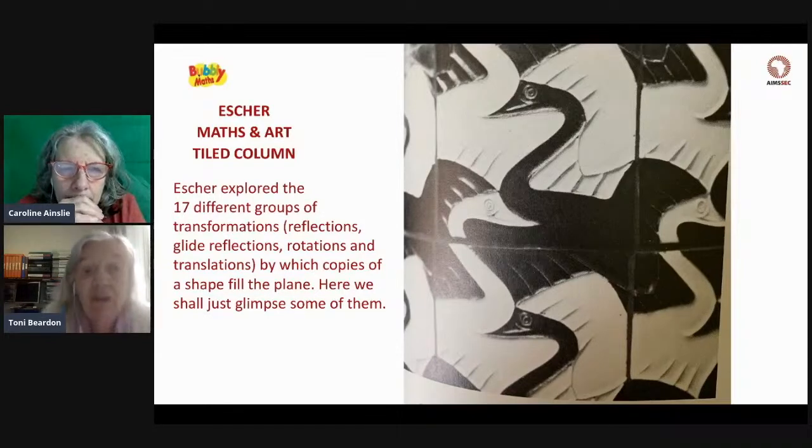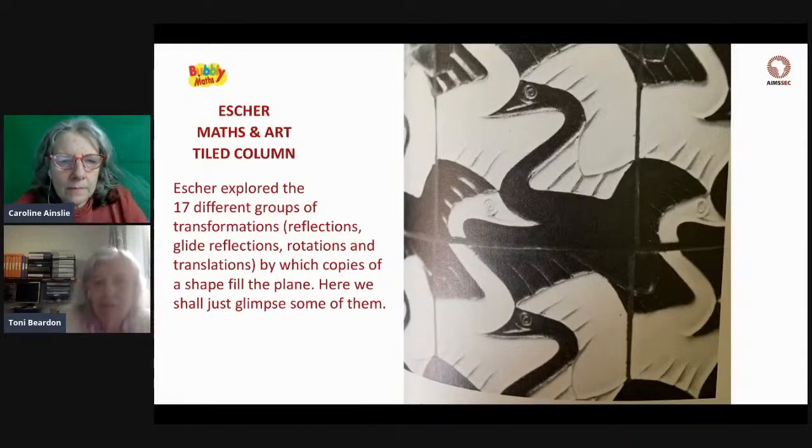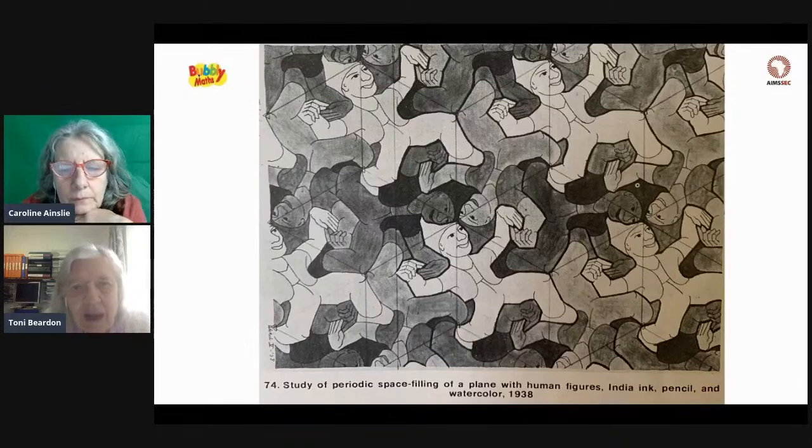He was very interested in filling the plane with repetitions of the same shape. Here you see black and white birds filling the plane — this was actually wrapped around a column, so it was on the surface of a cylinder. Here's another note made by him showing a design of little men with pointed caps in whitish, dark grey, and light grey. If you look, you can see triangles — that's based on a tessellation of triangles, and this was quite early on, in 1938.